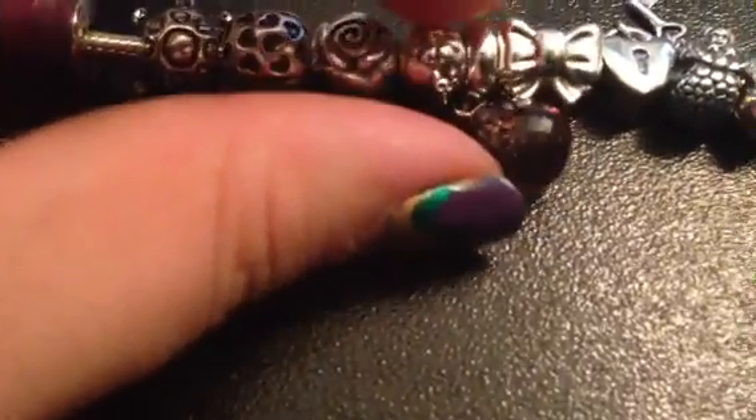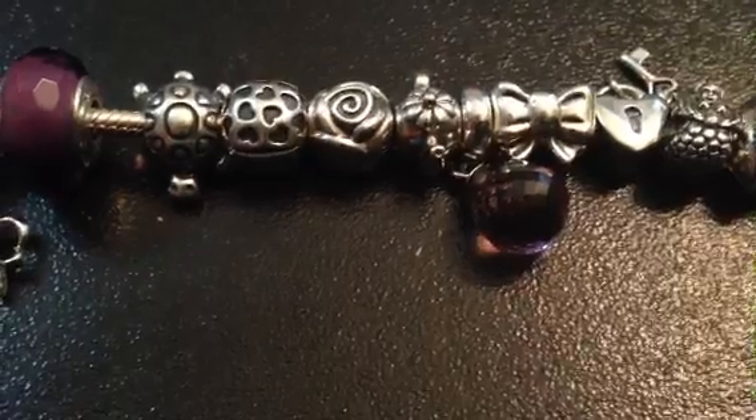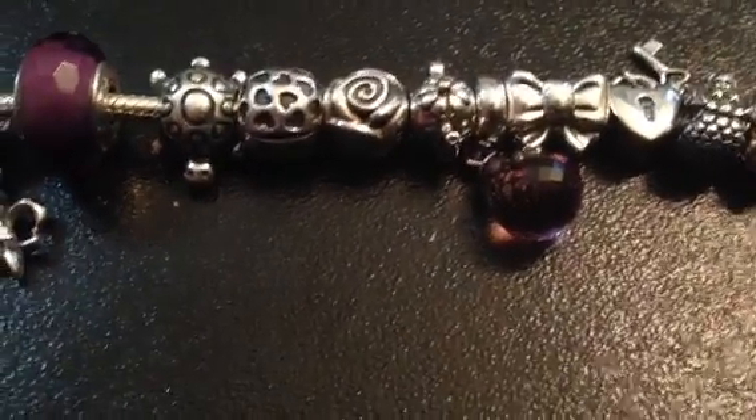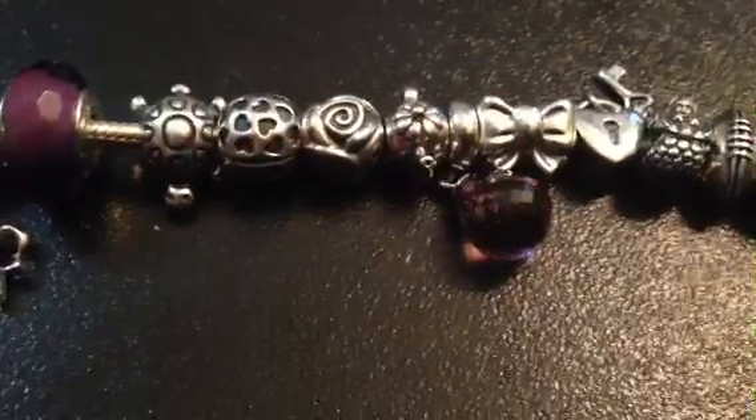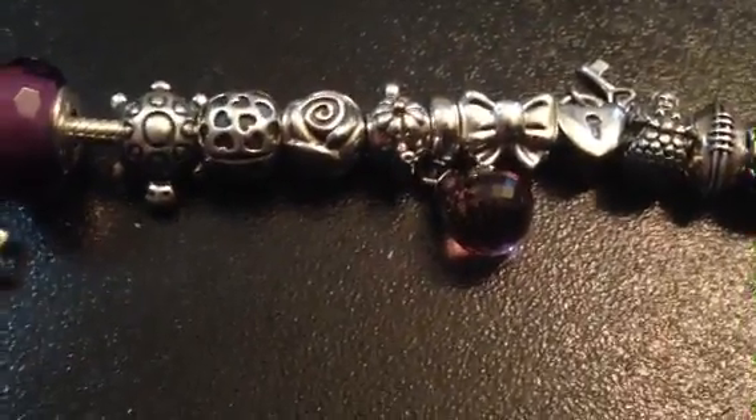The next one is a teapot. It's a little teapot, and it's from my friend Lydia. I thought it was funny because she's British and hates tea. Also, I call my family teapots because we're all short and stout, so I just thought that was cute.